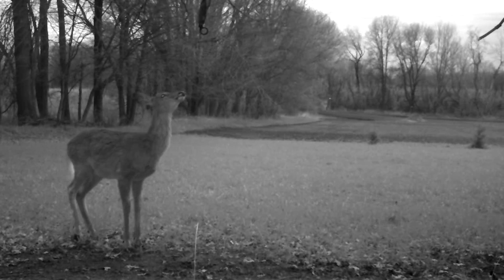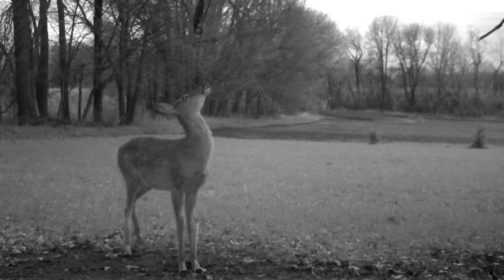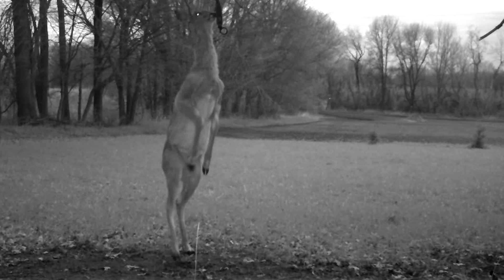We have video proof of this we're going to show you. When deer come walking through this area, nine times out of ten they're going to stop and check this out. They might lick the branch, they might chew the branch, they might just smell the branch — but they're going to come through here. It's almost like checking in at an event — checking in to see who else was here.